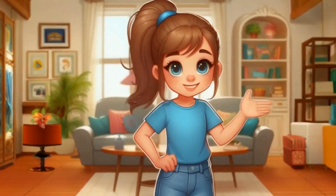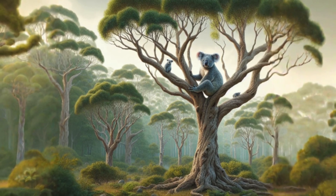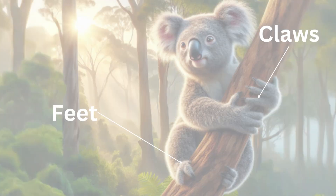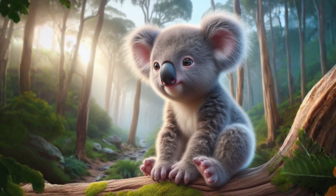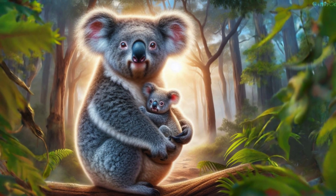Let's discuss the adaptations of the koala. Koalas are also arboreal animals and they live in Australia. They spend most of their time in trees. Koalas have opposable thumbs on their hands which allow them to grasp branches securely, and their feet are powerful and strong with sharp claws to help them climb. Baby koalas are called joeys. They live in their mum's pouch when they're tiny and then ride on her back.